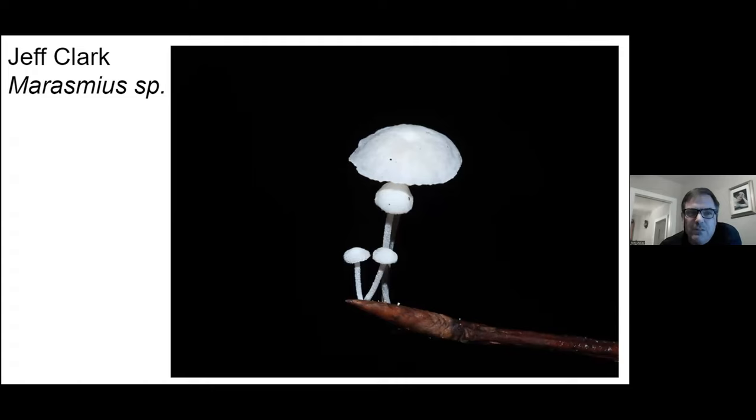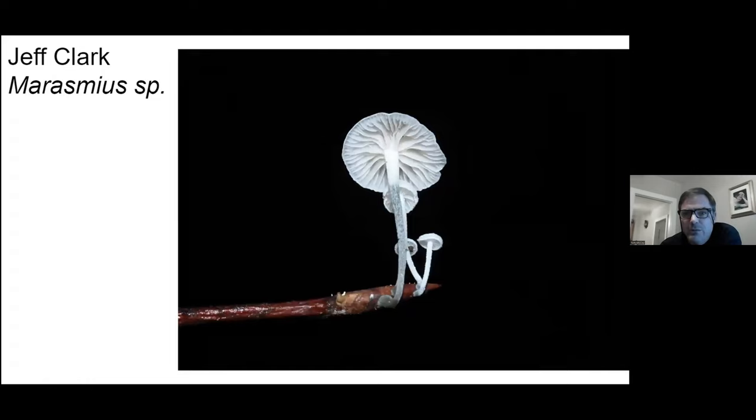I'm not sure what this is. Jeff suggested Marasmius and I don't have a better guess, so I left it as that. Kind of dig that photo though — worth it with a jet black background.